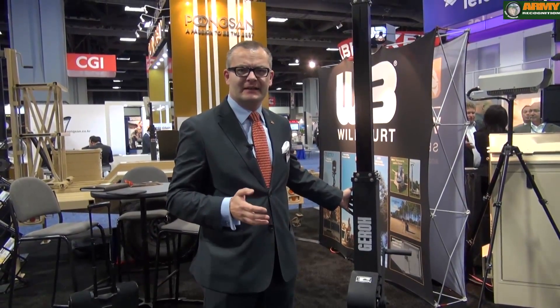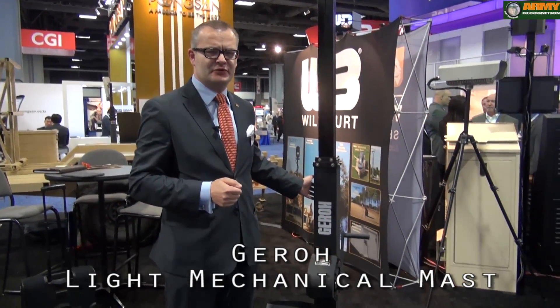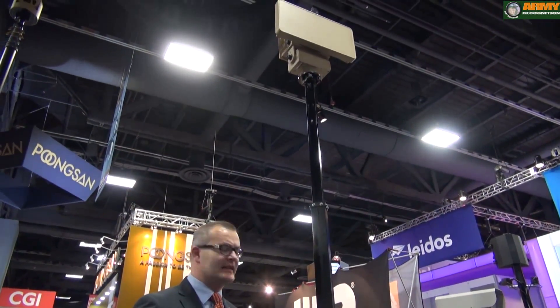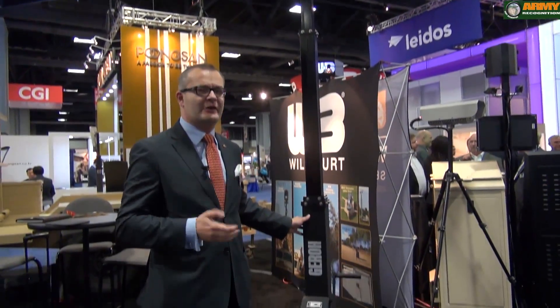This is one of the gyrosystems. It's a lightweight mechanical mast for heights up to 12 meters and payloads up to 25 kg. It's a cable-driven mast, which makes it very environmentally independent and very reliable.